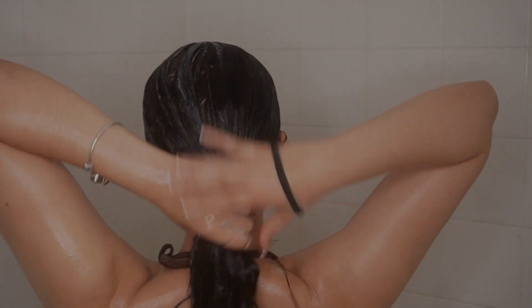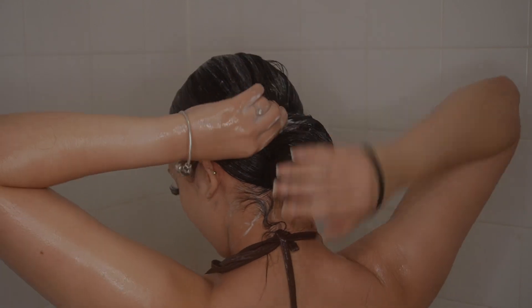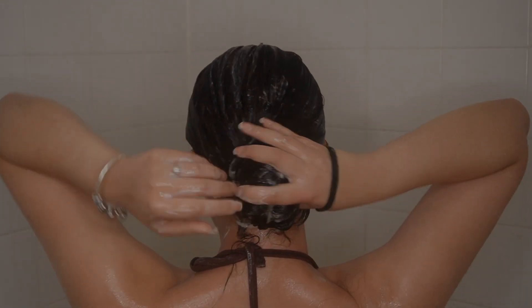After my hair is detangled, I put it in a bun so that my hair doesn't get any soap in it when I wash my body — but as you guys will see, I did end up getting soap in my hair.